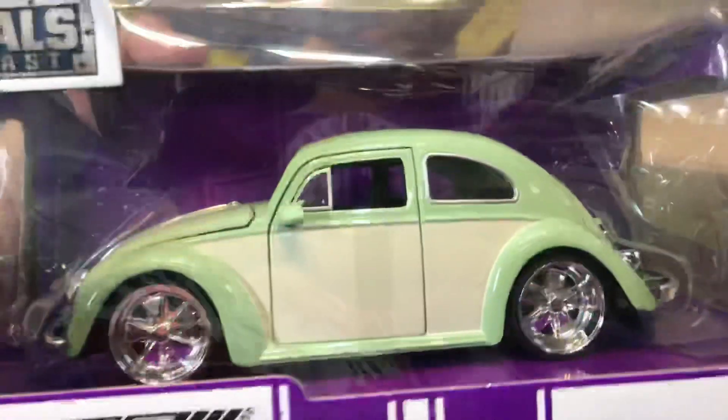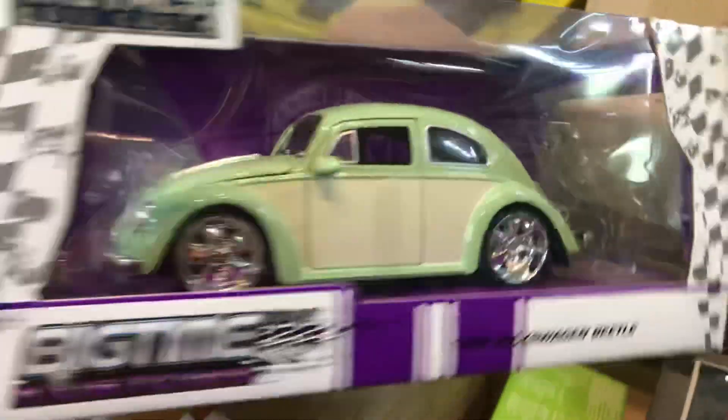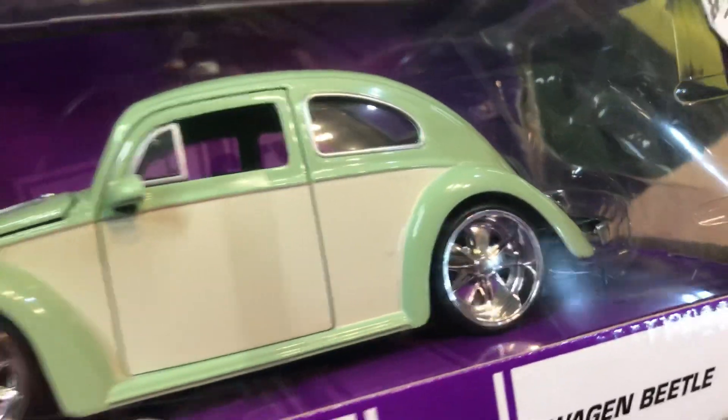Volkswagen — my favorite. This is a '59, okay. Mine was a '64. But nice color. Look at this Porsche — actually, that's the way mine looks.